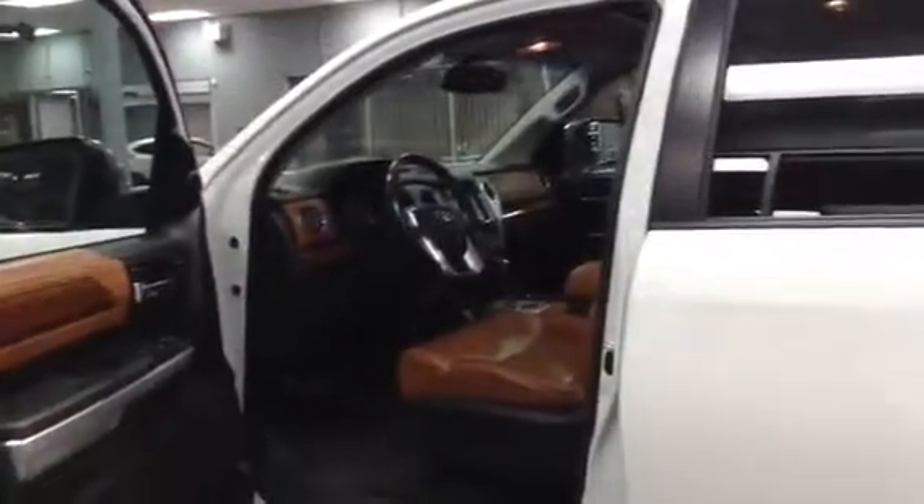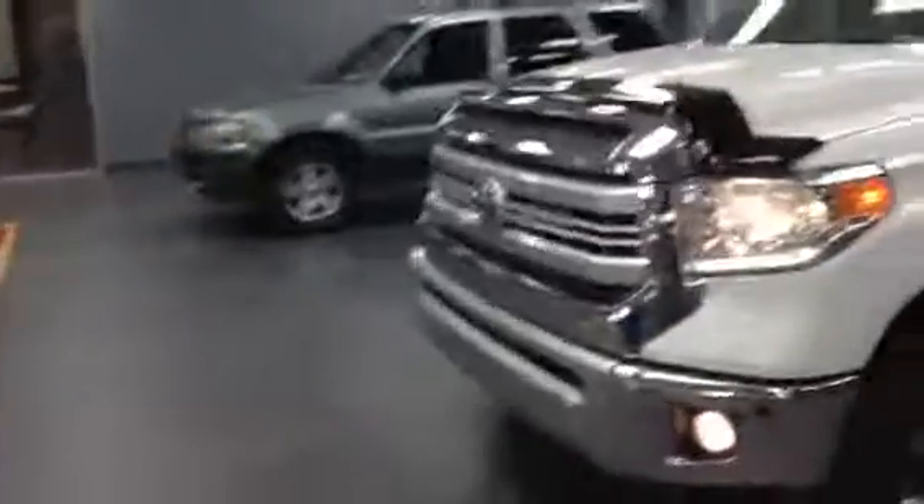Just wanted to give you guys a little look at our 2014 Toyota Tundra. If you guys have any questions, you can call me, Saeed, at LA Mazda: 780-986-9665. Thank you for watching.